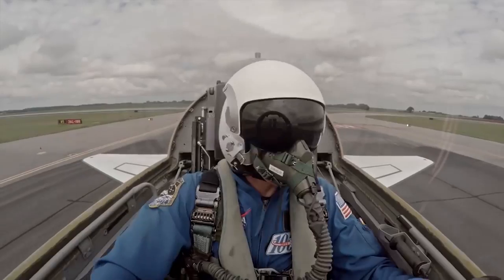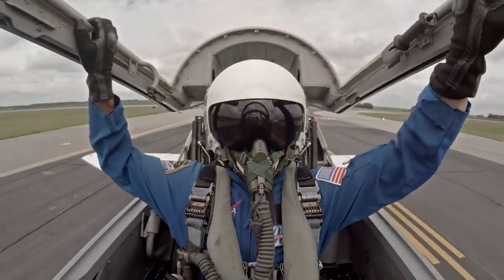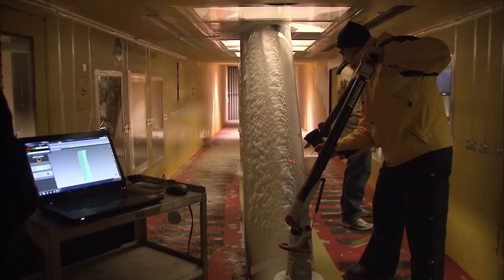Did you know NASA has been contributing to the advancement of the aviation industry for decades? Some of these advancements include damage-tolerant fan casings, glass cockpits, icing detection, and even grooved runways,